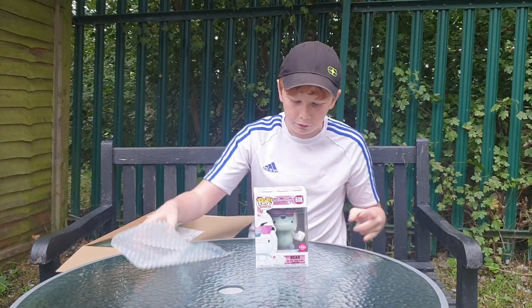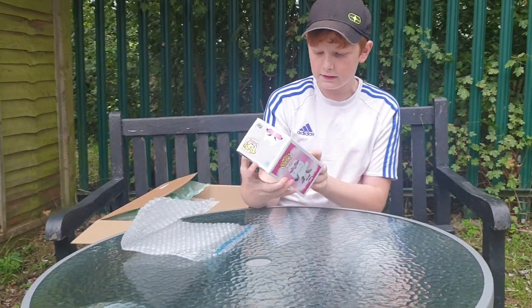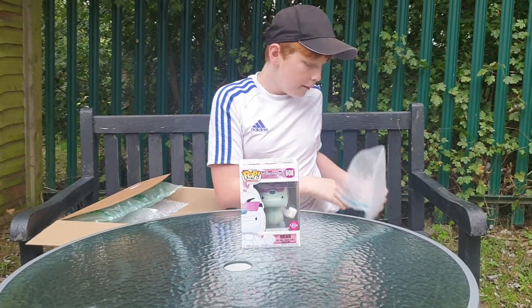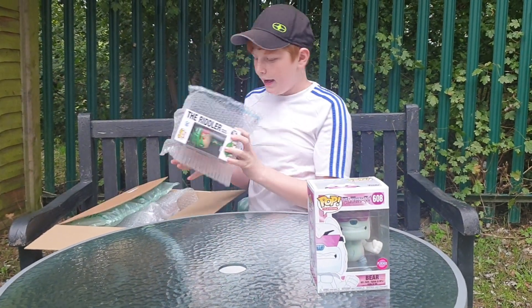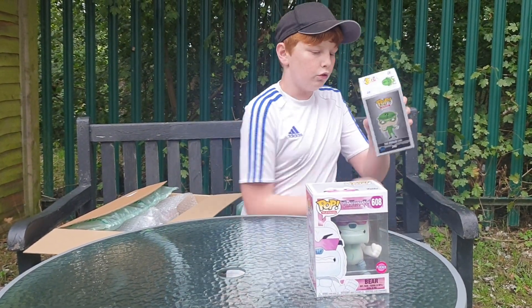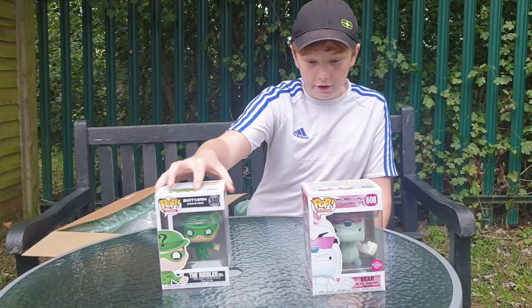First up we have a Pop Vinyl Bear from Teen Titans. He's also flocked, which I think means he's rare — I'm not sure — but he is very cool. Next up we have the Riddler from Batman Forever, he's also a very, very good looking figure.